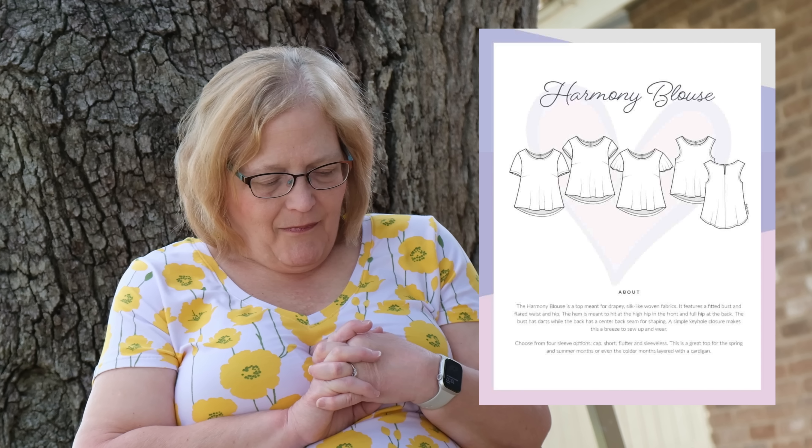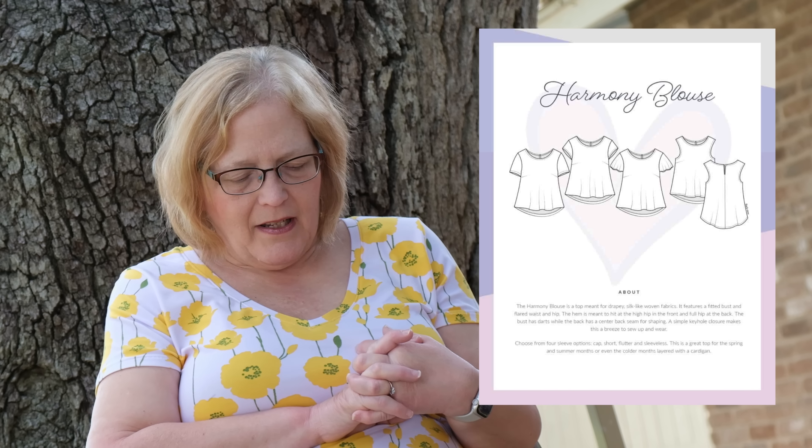Next up is the Harmony blouse — a swing top for woven fabrics and a very quick pattern to make. It uses bias binding for the neckline, and if you do sleeveless, also for the sleeves. The hemline dips a little in the back, which I really like for coverage. It has four sleeve options: short, cap, flutter, or sleeveless.